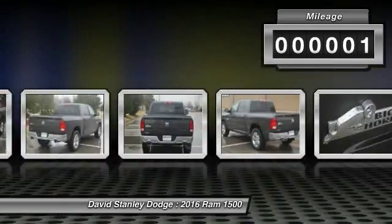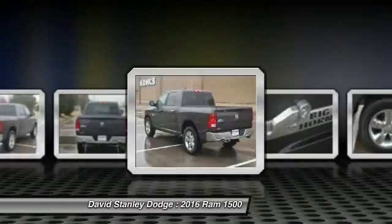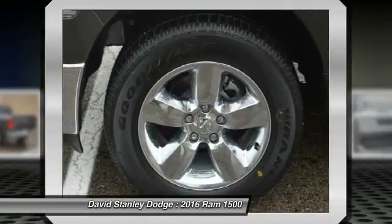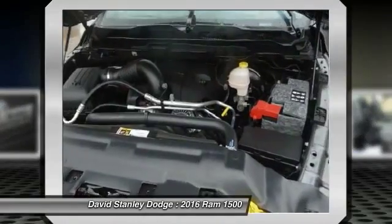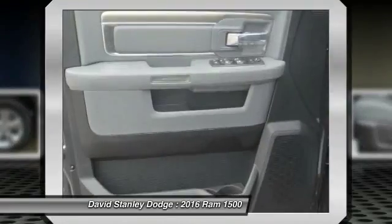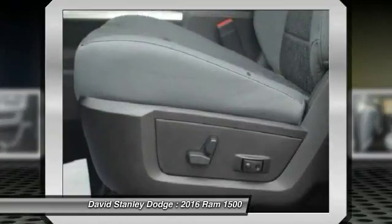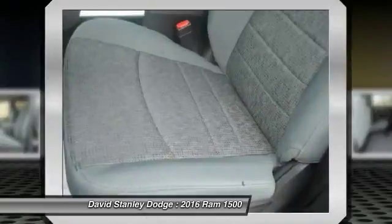Here are some of this vehicle's great options: traction control, tow hitch, leather-wrapped steering wheel, dual airbags, front air conditioning, power steering, auto-dimming rear-view mirror, four-wheel disc brakes, universal garage door opener, and center armrest.